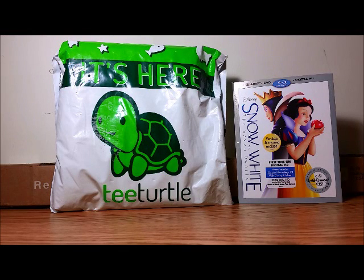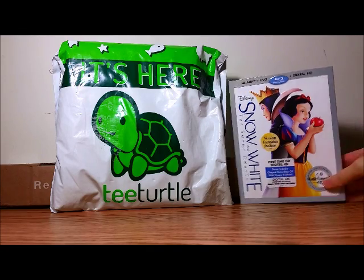Welcome to Surprise Toy Box! I have another shopping haul and unboxing video for you today, so let's do this quickly.